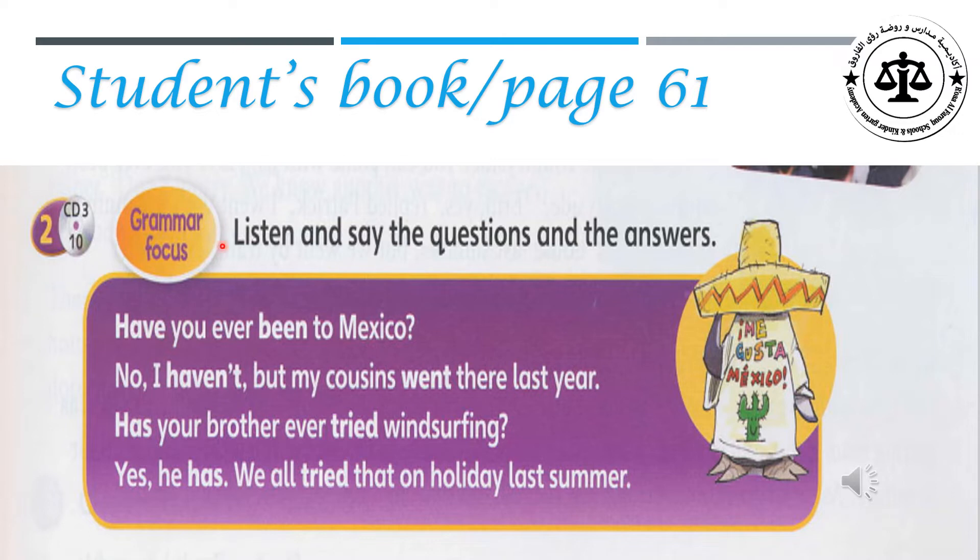Exercise two. Listen and say the questions and the answers. Listen carefully to these questions and answers and focus on Present Perfect and simple past details. Have you ever been to Mexico? No, I haven't. But my cousins went there last year. Has your brother ever tried windsurfing? Yes, he has. We all tried that on holiday last summer.